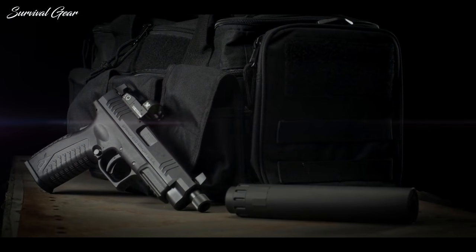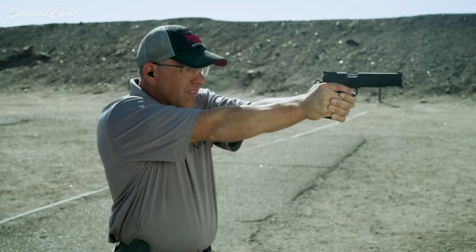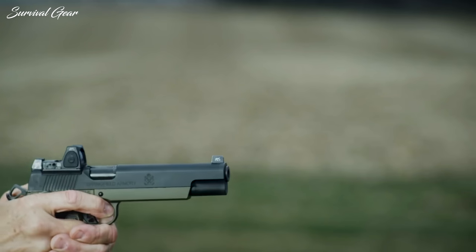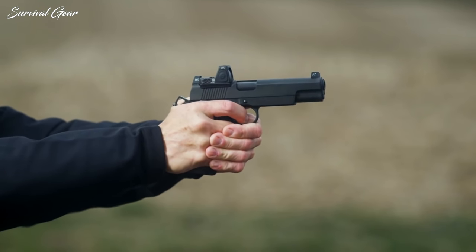Many gun aficionados have heralded the 9mm handgun as the ideal self-defense firearm, but despite its popularity, the 9mm is not the only worthy choice available. On the contrary, the 10mm is making a big comeback and it's got just as many excellent attributes as its counterpart.